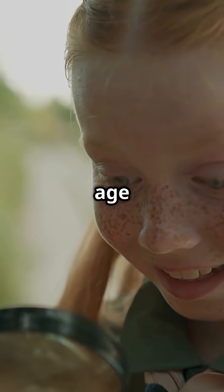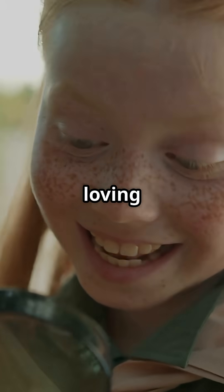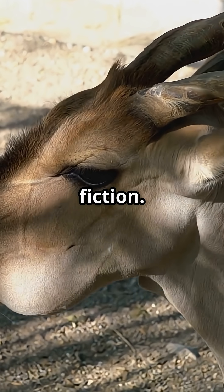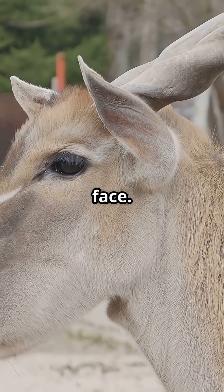What I wish I knew at age 12 — instead of just loving unicorns, there's a real animal with a nose even crazier than fiction. Meet the saiga. You won't believe this thing's face.